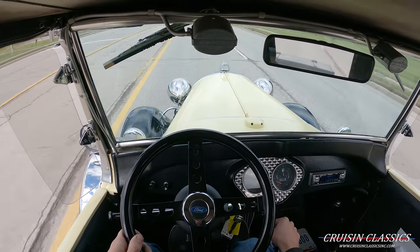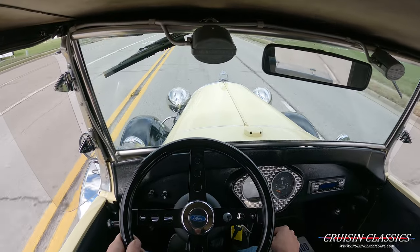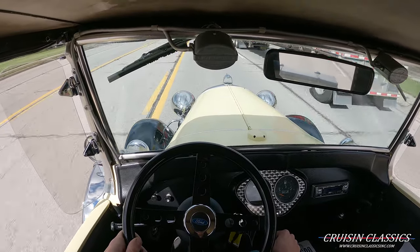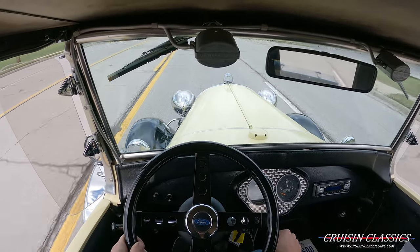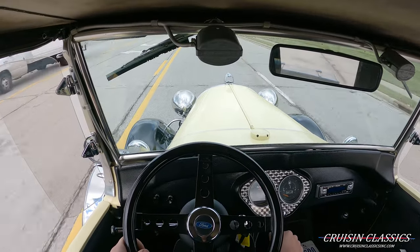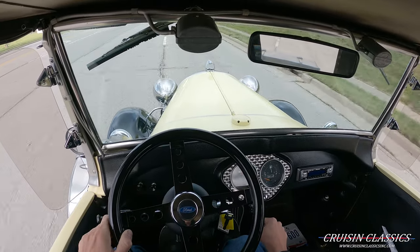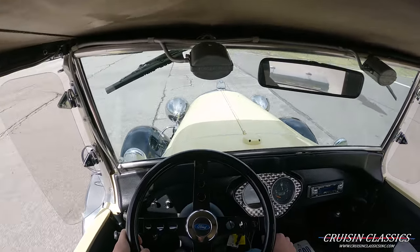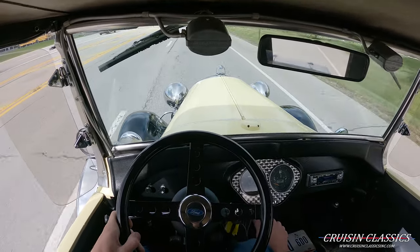This is my first time driving this car and it drives really well actually. It shifts through all the gears like it should. The turn indicator is working there on the dashboard — not sure if you guys saw it or not. We're cruising about 40 miles an hour and it's cruising right along.